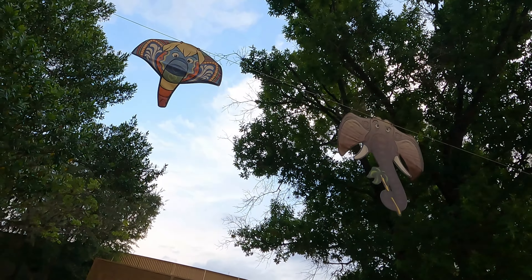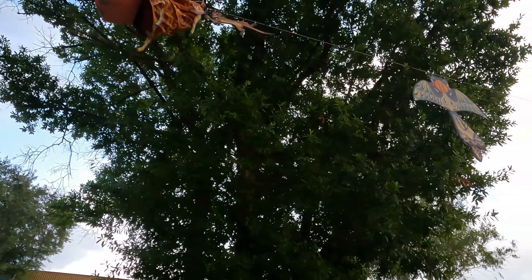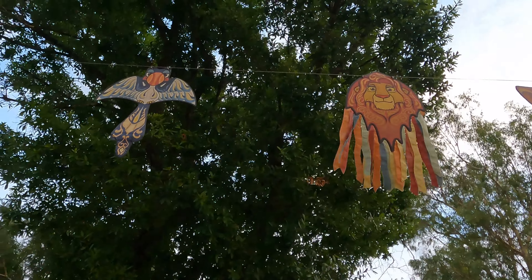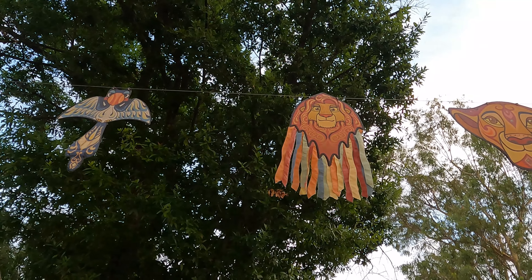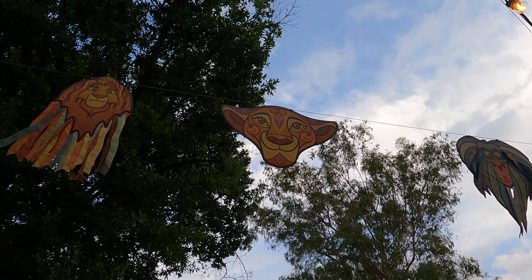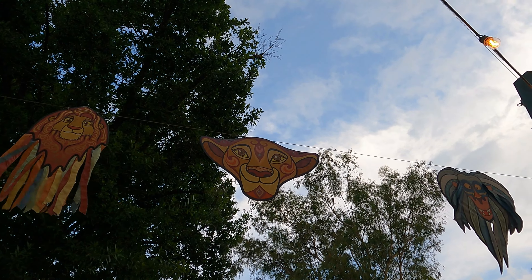This is Pumbaa and Timon from of course The Lion King. We've got a few Lion King ones here. Right over here we have Zazu along with adult Simba. I think this is actually Sarabi — not Nala. I think the eye coloring suggests this is actually Sarabi.